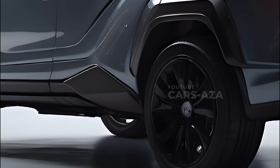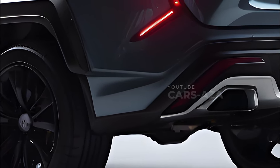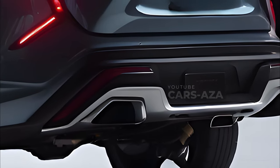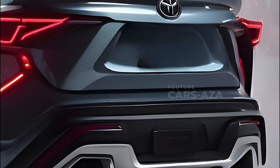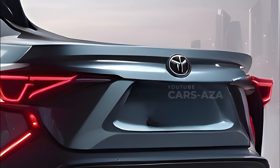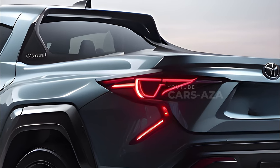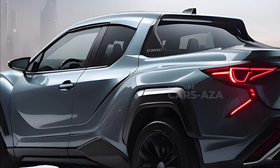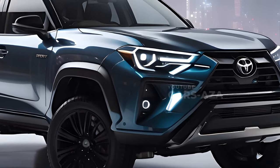The next Hilux will be available with two separate powertrains, each of which has its own set of benefits. One example of Toyota's attempts to merge hybrid technology with traditional diesel engines is the 48-volt mild-hybrid 2.8-liter four-cylinder turbodiesel powerplant. This hybrid design is expected to provide improved fuel efficiency and performance.